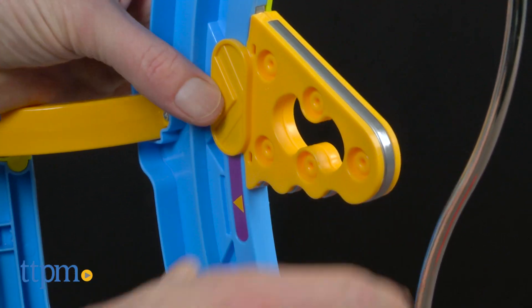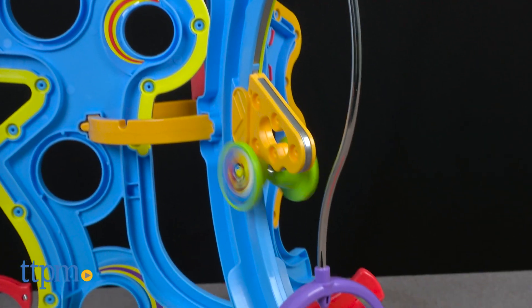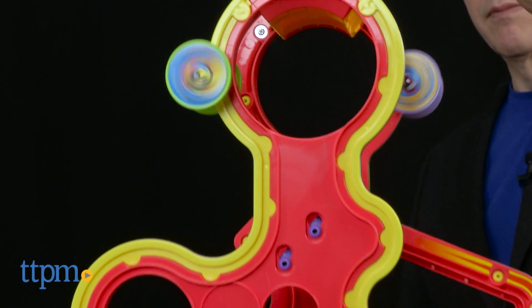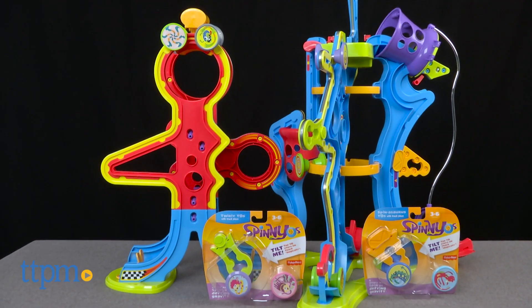All the Yo's work about the same and the only difference is the decoration, so kids can pick their favorites. And while this has been designed for preschoolers, we are pretty sure that everyone else in your house will want a turn — and you have to admit, it would look cool on the coffee table too.